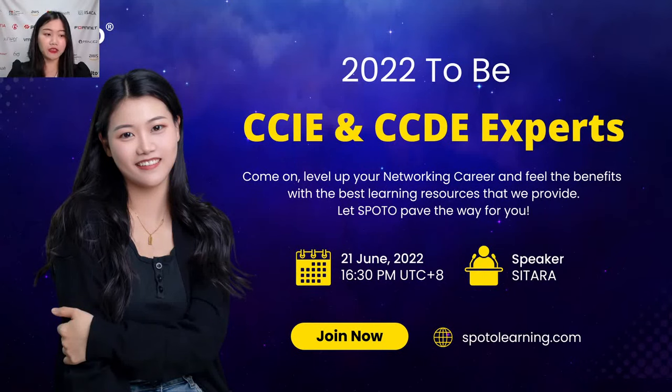Hello, buddies! Thank you for coming to CCIE and CCDE Search Workbook and Demo Live Sale. Watch the stream and let me tell you more about it. I'm Sitara. So in today's live streaming, we will have many huge surprises for all of our friends. Share the post and let your friends and relatives who need it know more about this great opportunity.